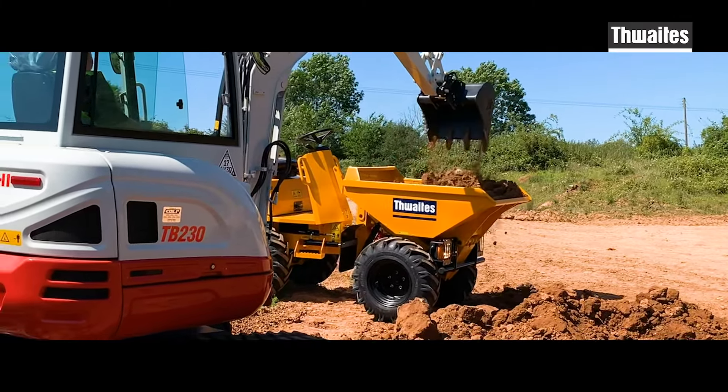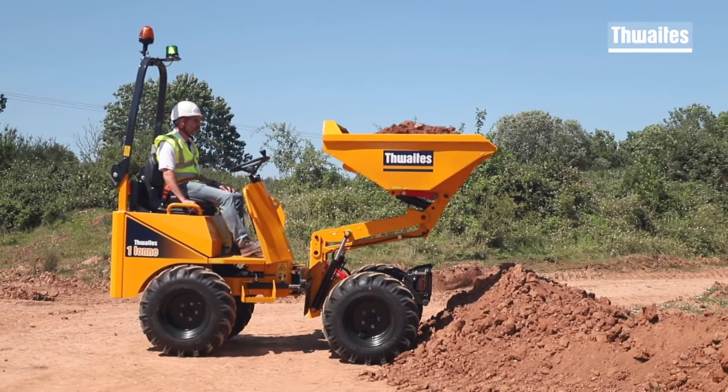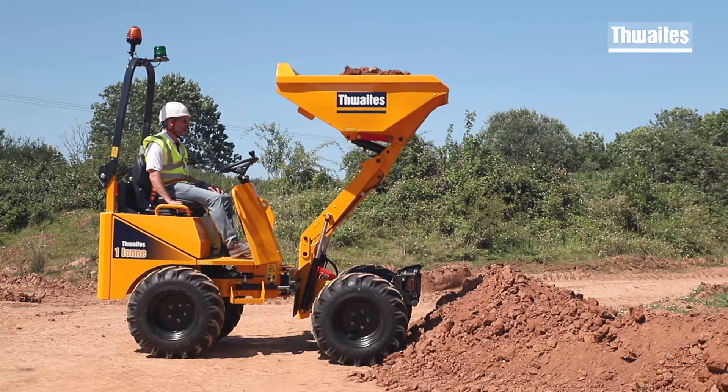Every Thwaites dumper is designed and manufactured with contractors and hirers in mind. The Thwaites 1-ton range is regarded as the hirer's favourite. They are easily transported by trailer and available in a range of high-tip or power swivel, and are driven by hydrostatic transmission.